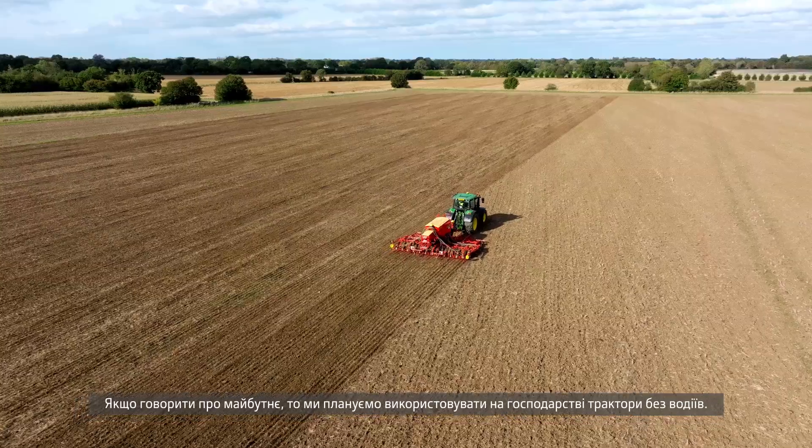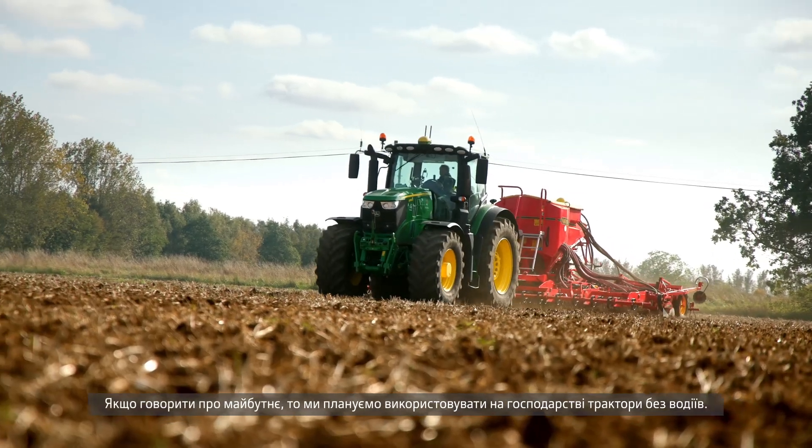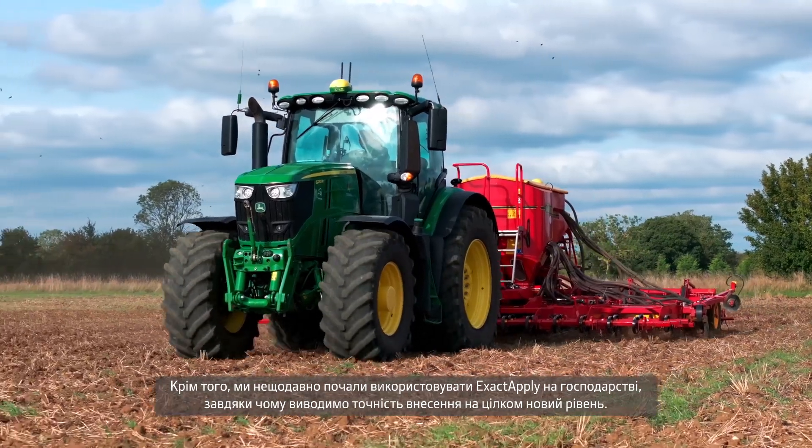Looking to the future, we're looking at potentially introducing driverless tractors to the farm — we know that's not in the too distant future. We've also just introduced Exactify on the farm, which is taking precision application to the next level.